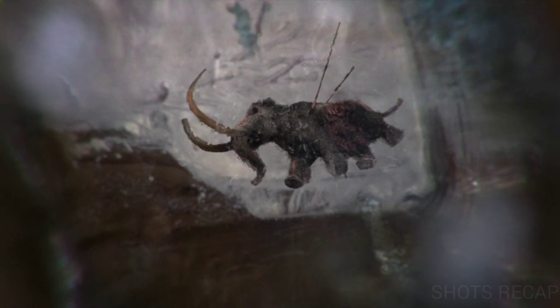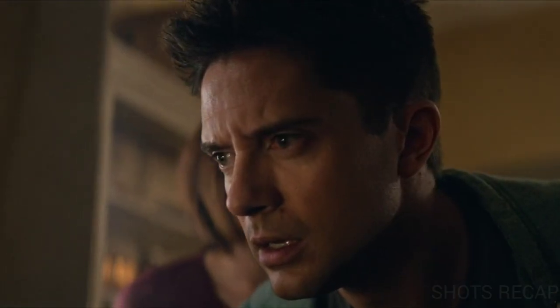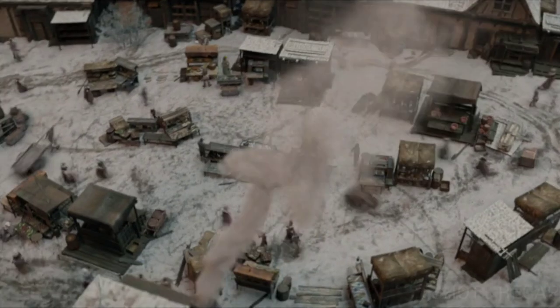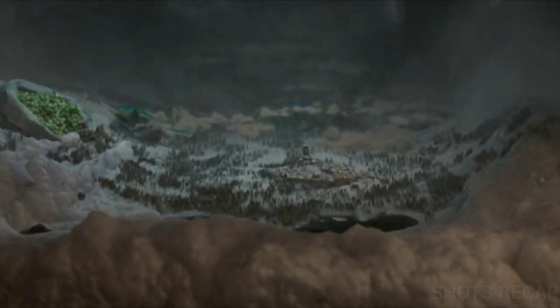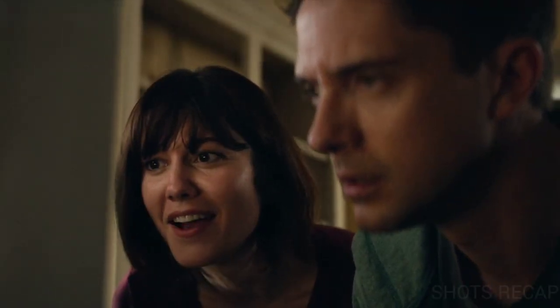Suddenly Gail goes back to the freezer and starts removing the pieces of ice. The freezer reveals a tiny medieval civilization. The time inside seems to be passing by faster, as the people go about their normal day in seconds. They both are shocked and amused by the visuals, wondering how this can be possible. The people inside seem to be unworried about the giant humans watching them.